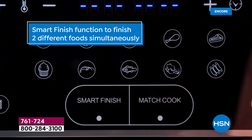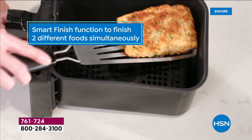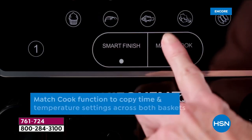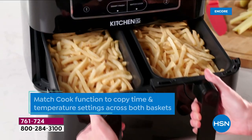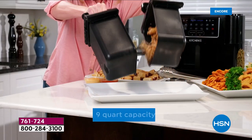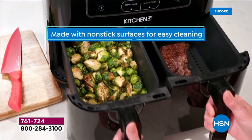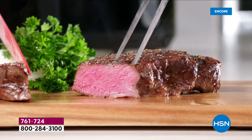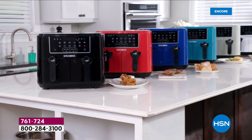The only decision you make is whether you want everything ready at the same time. This machine goes further than most with Smart Finish — fish and chips ready together, burgers and dessert ready together. It also has a Match Cook feature.